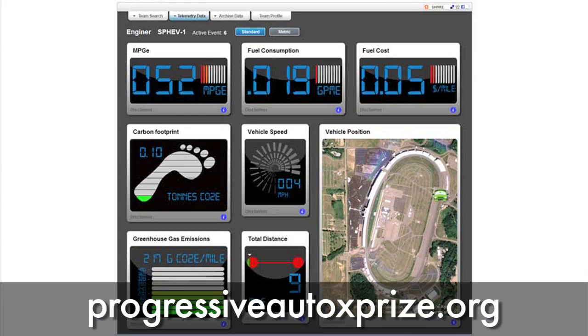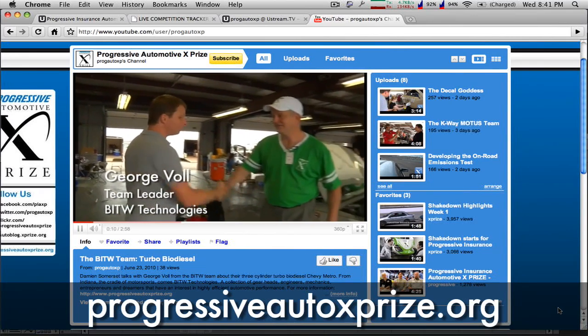Check out the website for streaming video, live telemetry updates directly from the cars, and other video blogs.